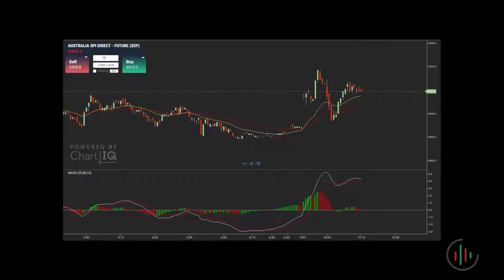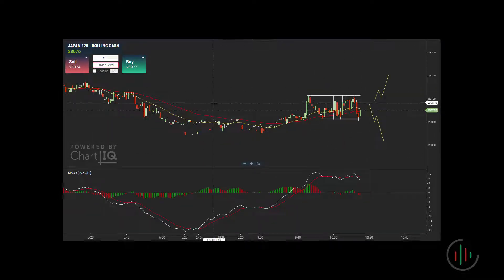Hi there traders, welcome to Trade the Structure. We've got some more live trade action for you — this time it's just on the Nikkei. It was only one trade on the short side, nothing on the SPY. We'll be flicking back and forward with the SPY as well; you'll see that through the video.